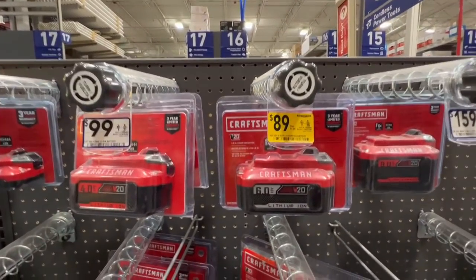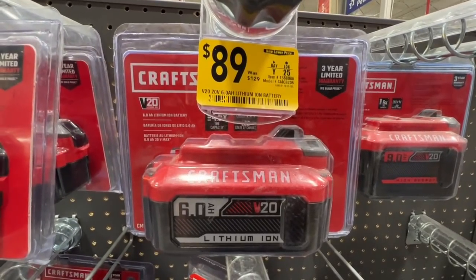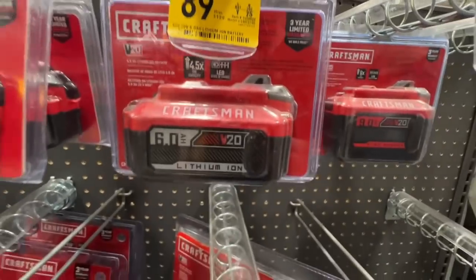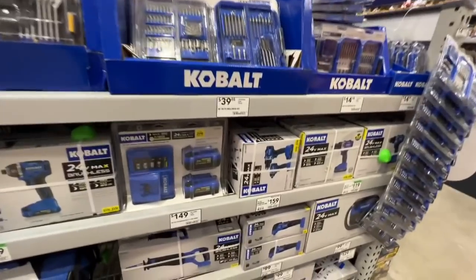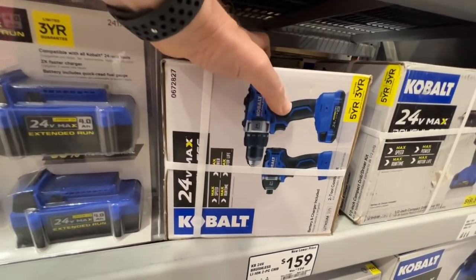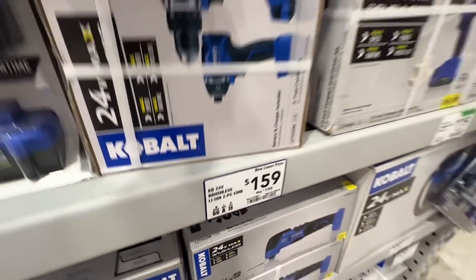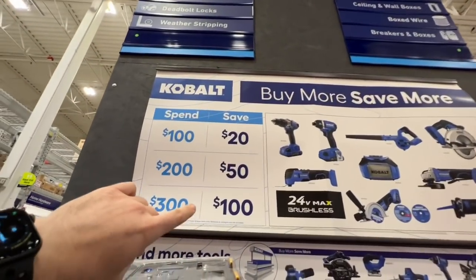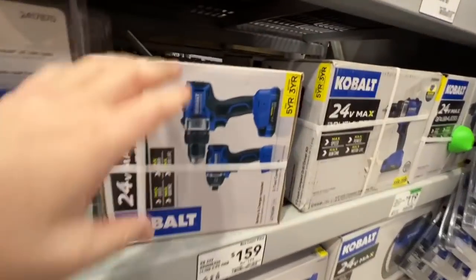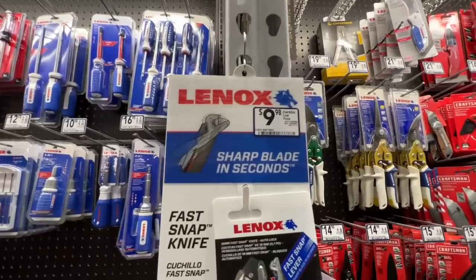A pretty sweet deal on the Craftsman 6 amp hour battery — $89 down from $129 on the Craftsman lithium ion. There's your item number if you have Craftsman tools. Also a pretty good deal: impact driver and drill driver, both brushless, with a 2 amp hour battery and charger — dropped from $199 to $159. With the Buy More Save More deal, spend over $100, drop another $20, so you get this kit for $139. Pretty sweet deal.